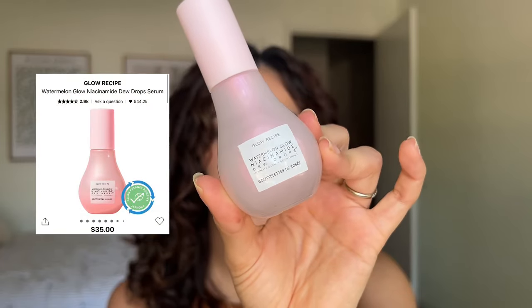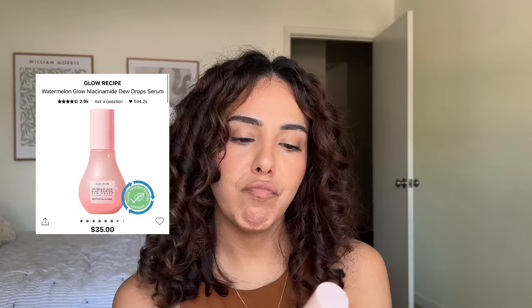Next we have the Glow Recipe watermelon glow niacinamide dew drops. I'm not sure if I would repurchase. Not because I didn't enjoy it — it was a very nice product, smells like a watermelon jolly rancher but faint, not overpowering, and gave a really nice glow from within. But since I have oily-to-combo skin, I don't need anything adding more dew or glow — I'll end up looking greasy. At $35, if you have dry skin, I think it's a really nice product to layer under makeup.